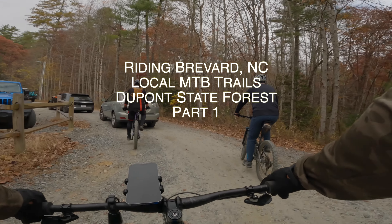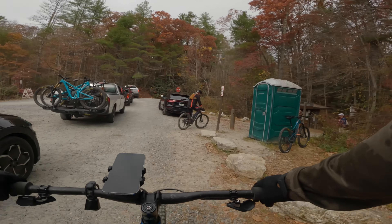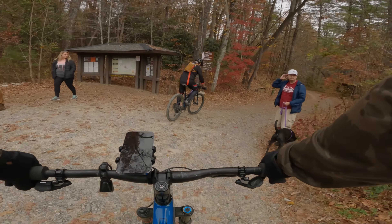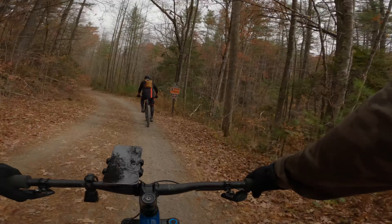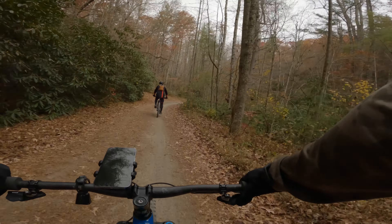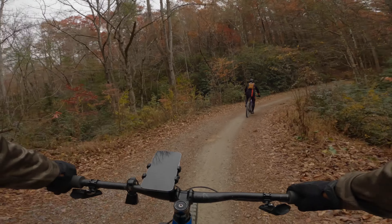Hello there and welcome back. This is Russell Emery, aka EMFresh, for Fresh to the Stream. Right now we are riding at DuPont Forest, State Forest in Brevard, North Carolina. Actually on my Trail Forks it says Cedar Mountain, North Carolina. But this is our second stop in our fall bike tour, so to speak.